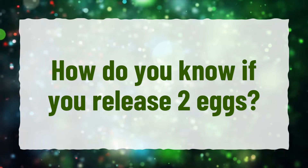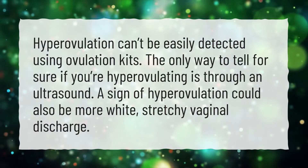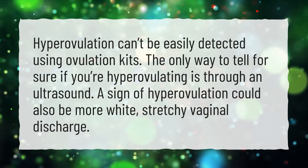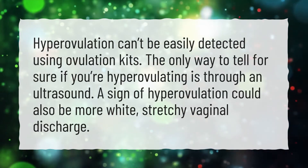How do you know if you release two eggs? Hyperovulation can't be easily detected using ovulation kits. The only way to tell for sure if you're hyperovulating is through an ultrasound. A sign of hyperovulation could also be more white, stretchy vaginal discharge.